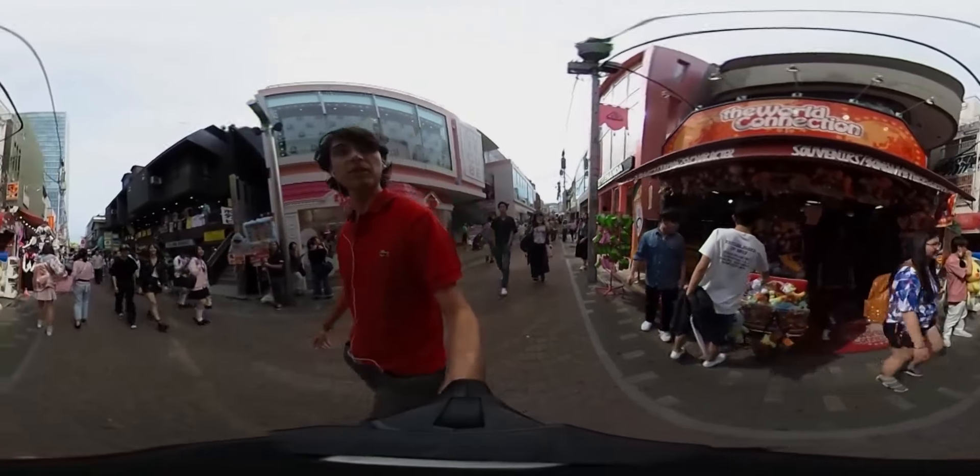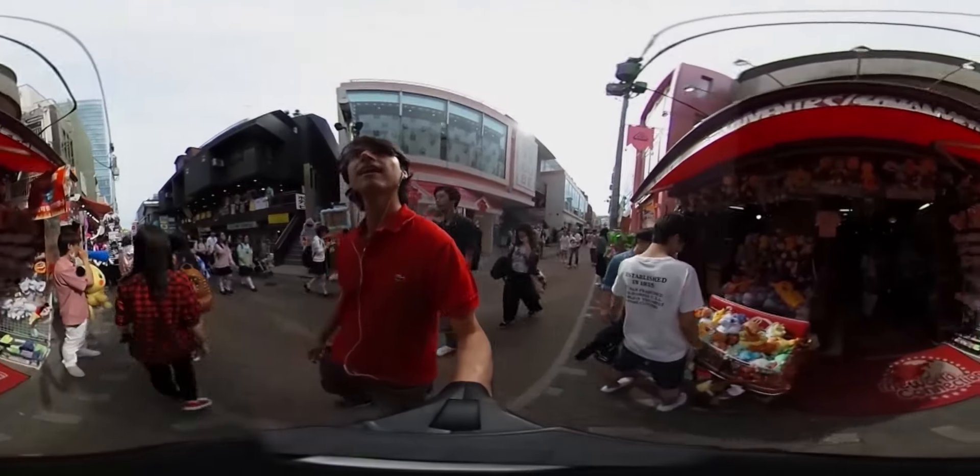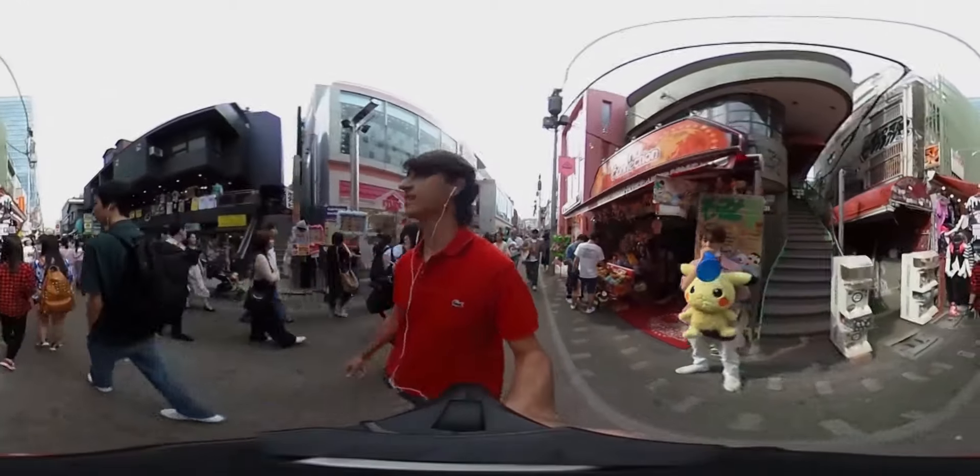Oh, look at that — there are some Pokemon! Here we go!